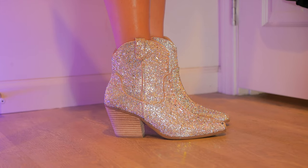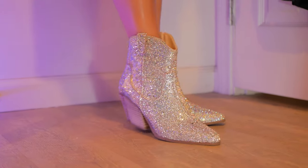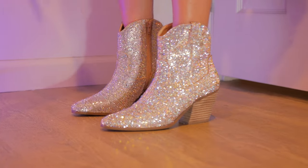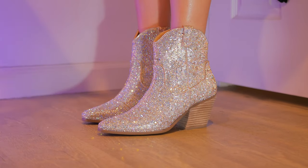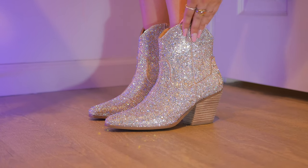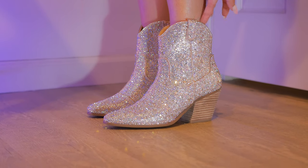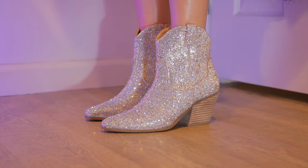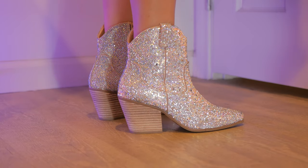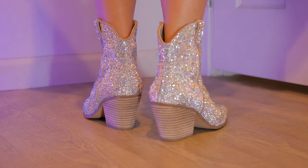Here they are on — they're just as beautiful as they look off the foot. They sparkle so lovely in the light and I know they're going to shine beautifully outside. They're so comfortable. I love how they're laying on my leg with a beautiful top line, and the pull tabs aren't sticking out or bothering me at all. I was a little concerned they'd scratch on the inside but they are so beautiful. The heel is nice and chunky so it's very comfortable. They did a great job — these are definitely a buy.